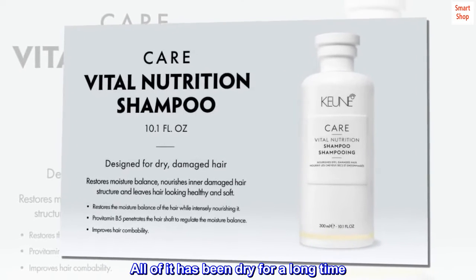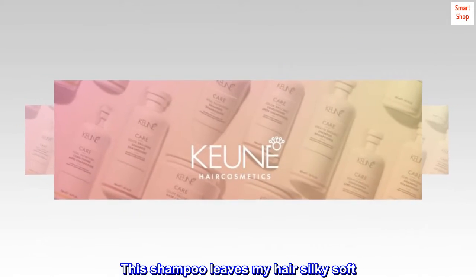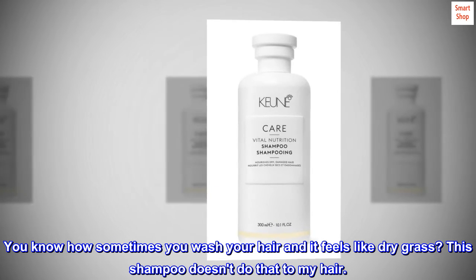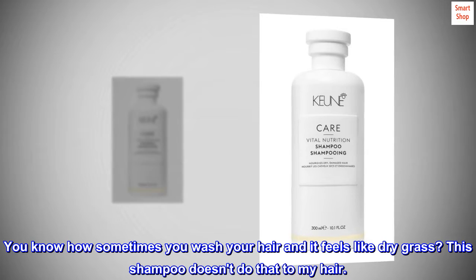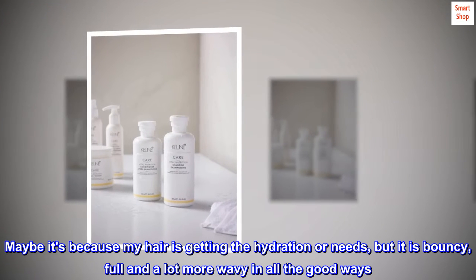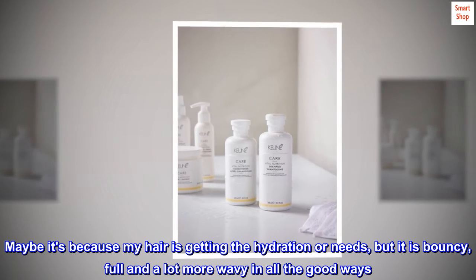All of it has been dry for a long time. This shampoo leaves my hair silky soft. You know how sometimes you wash your hair and it feels like dry grass? This shampoo doesn't do that to my hair. Maybe it's because my hair is getting the hydration it needs, but it is bouncy, full and a lot more wavy in all the good ways.